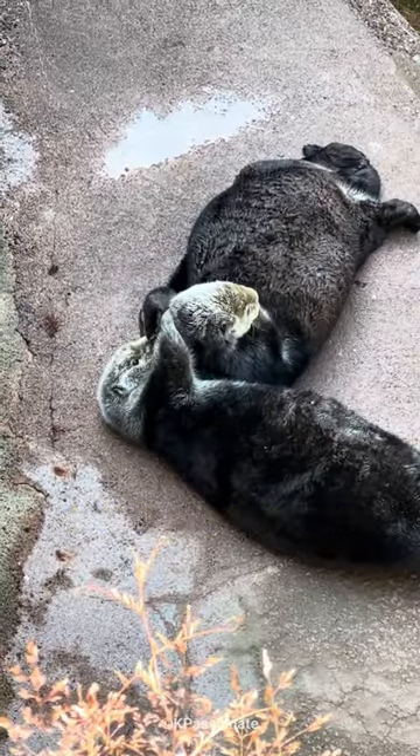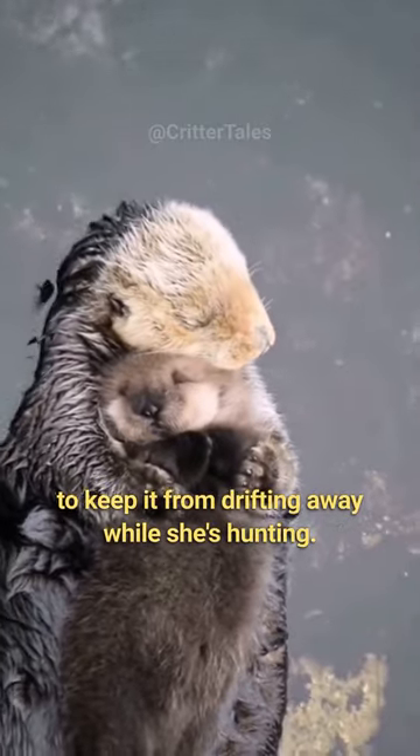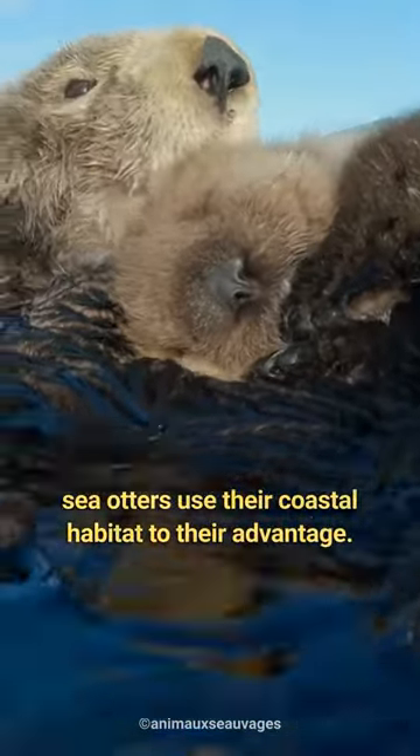And talk about family love. A mother otter will wrap her pup in kelp to keep it from drifting away while she's hunting. This is just one of the many ways sea otters use their coastal habitat to their advantage.